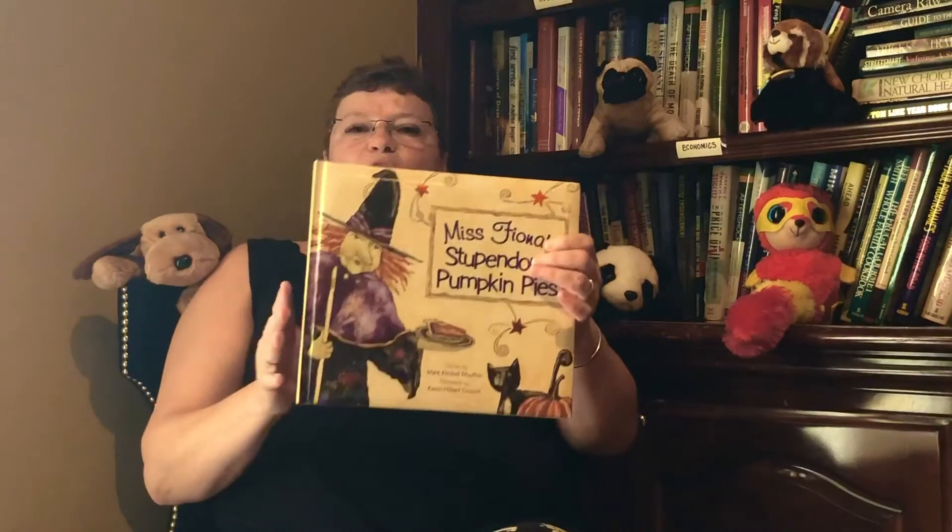Hi, I'm Grandma Cindy again. I'm going to read Miss Fiona's Stupendous Pumpkin Pies. It was written by Mark Moulton and illustrated by Karen Crouch.